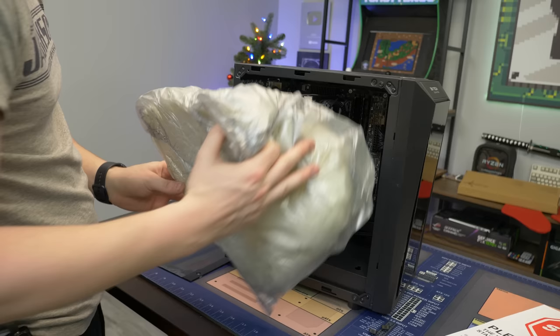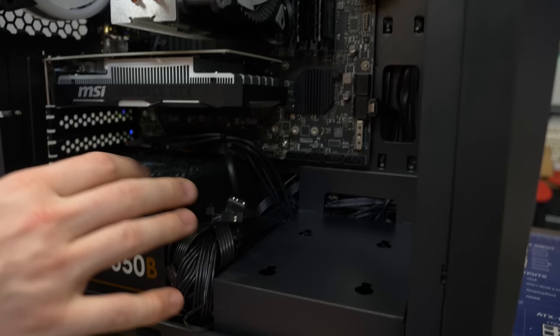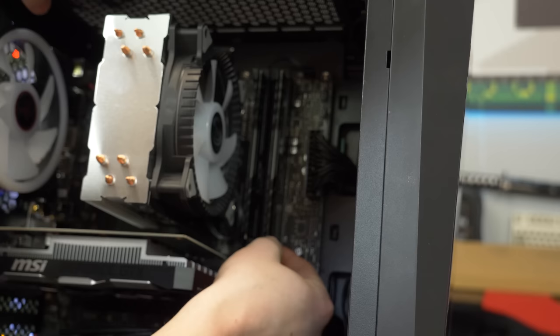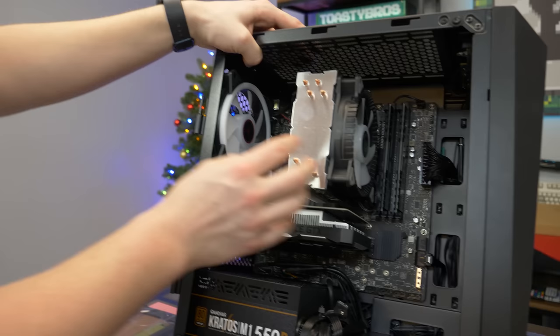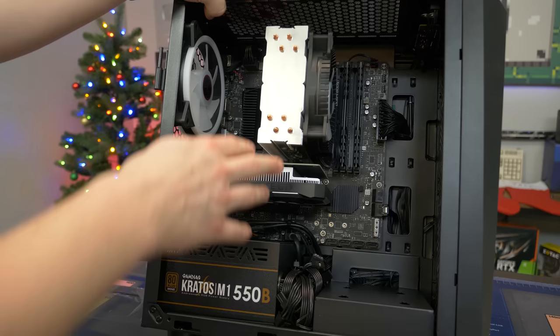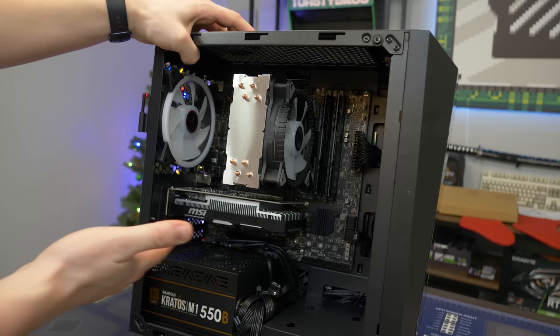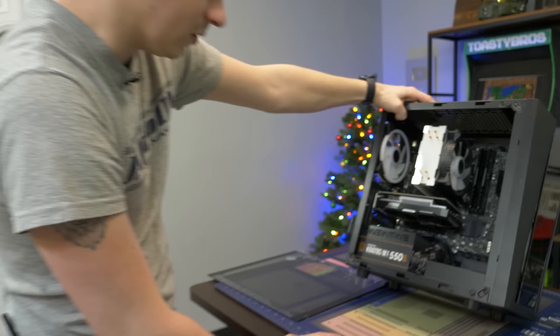We do have an 80 Plus Bronze PSU — it's the Gomidius Kratos M1 550B, non-modular, so cables are everywhere, which is why they removed the hard drive cage. We have two sticks of RAM — XPG 3200 MHz dual channel — really good to see that. There's a tower cooler branded 'Cooler One.' We have an MSI GTX 1650 4GB, which is great — not a proprietary card, so you could transfer it between builds, and it doesn't require external power. There's also a 500GB 2.5-inch drive, which loses a few points versus M.2, but it works the same.